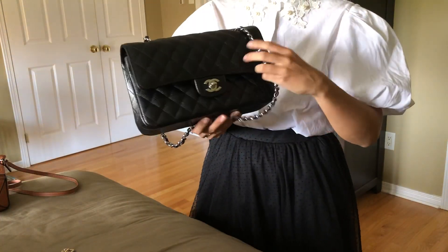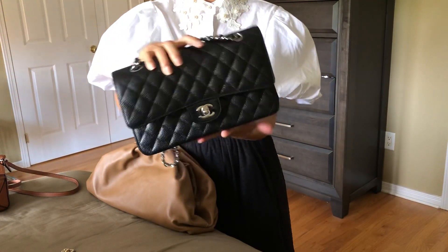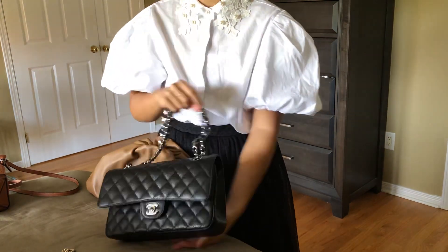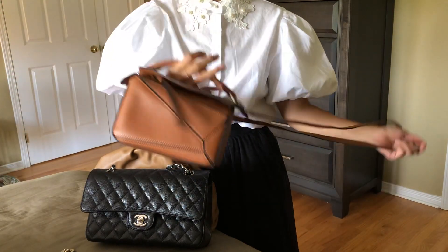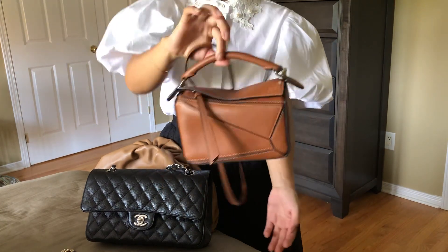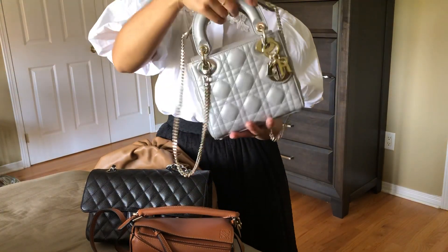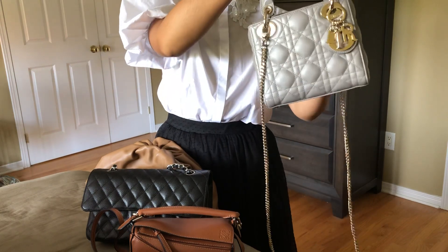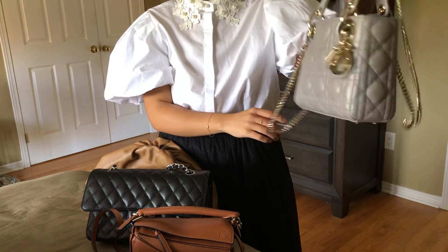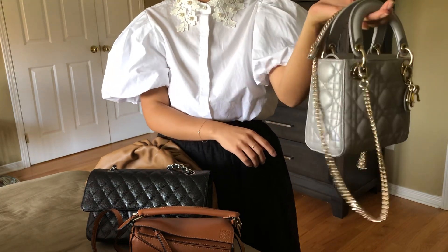For winter, my Chanel classic flap in the medium size — this bag would very easily go with any winter outfit. For spring, my beautiful Loewe mini puzzle bag in the mini size — I think it's really cute and suitable for springtime. And last but not least, for summer I've selected my mini Lady Dior in opal gray, just for its bright, shiny opal-gray color and the beautiful shiny champagne hardware, which I think will be really nice with most of my summer outfits.